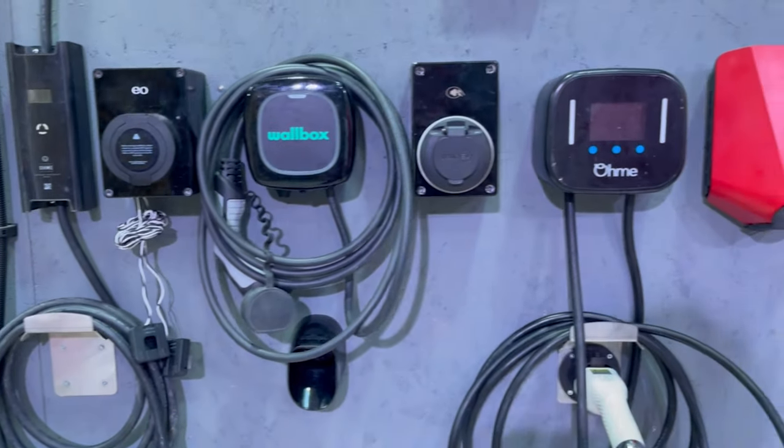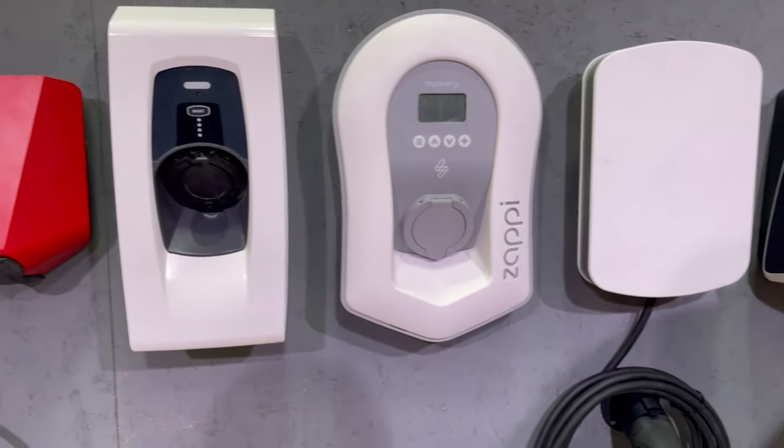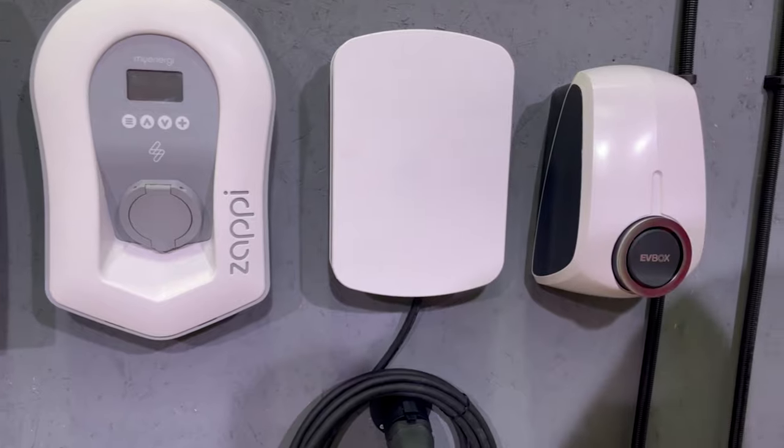If you can't get either OVO Drive Anytime or Octopus Intelligent Go, there's also Octopus Go — a fixed four-hour cheap rate tariff, though with a higher off-peak rate than Intelligent Go. If you're buying a new charger, it's worth checking beforehand whether it's compatible with Intelligent Go, OVO Drive Anytime, or both.